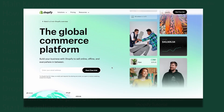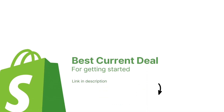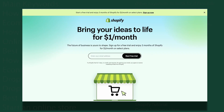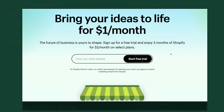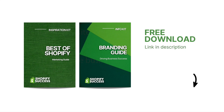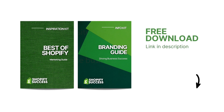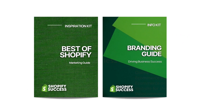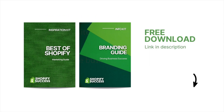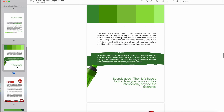Now before we get started, if you are already looking to sign up for Shopify, you'll find the best current deal linked in the description. It'll take you to a three-day free trial and the best current offer of only $1 for the first three months. I have also prepared a super valuable free resource to help you in your e-commerce journey — it's a digital guide bundle featuring a marketing guide and a branding guide. You'll find both of those resources available for free in the description, and I will be talking more about that resource at the end of this video.